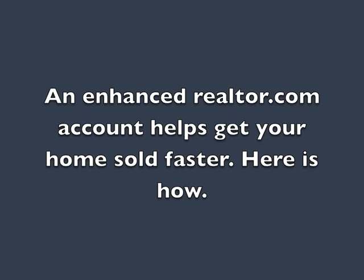Having your home displayed on an enhanced Realtor.com account like ours gives you certain advantages over other homes on the market. For instance, there are multiple lead forms to collect potential buyers' information easily, so we can contact them for you.